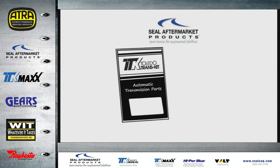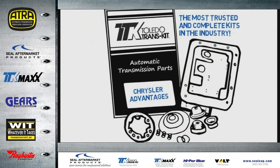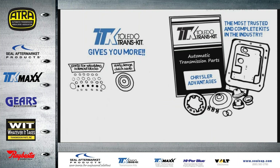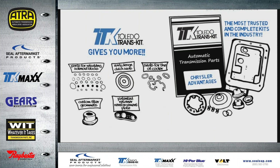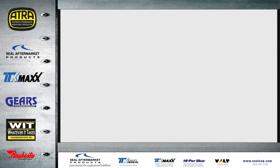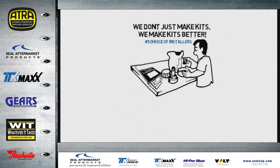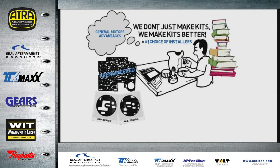Seal Aftermarket Products engineers and manufacturers Toledo Transkit — the most trusted and complete kits in the industry for 25 years. Toledo Transkit gives you more critical components, more OE components like premium seals and gaskets, more design enhancements, patented components, and all the little extras you won't find elsewhere. At Seal Aftermarket Products, we don't just make kits, we make kits better.